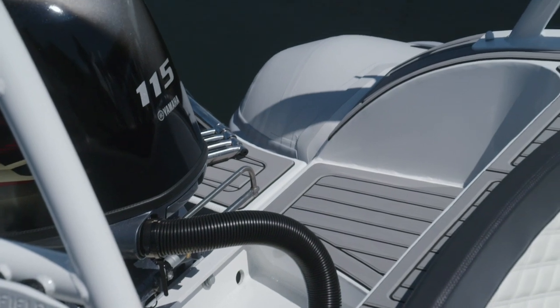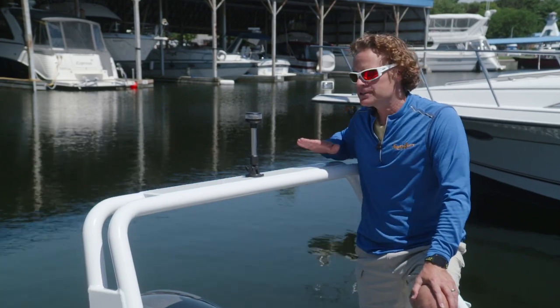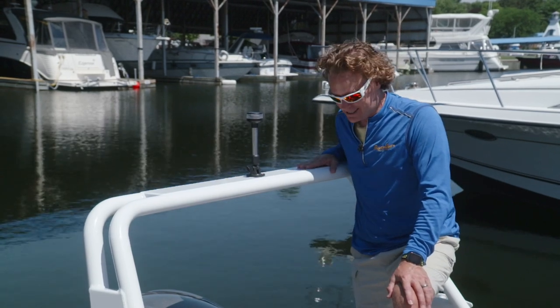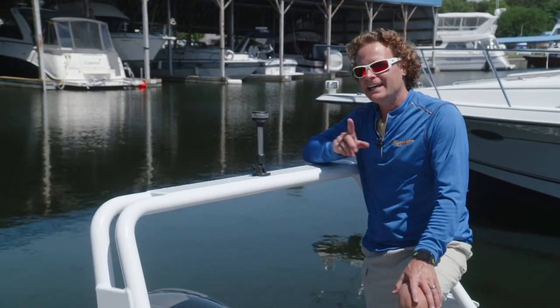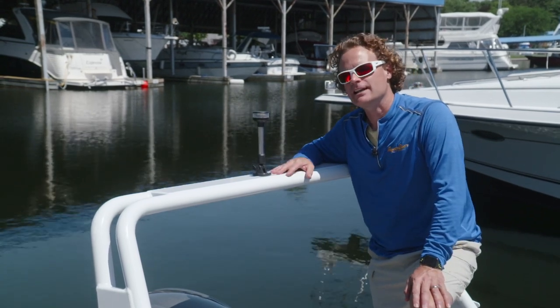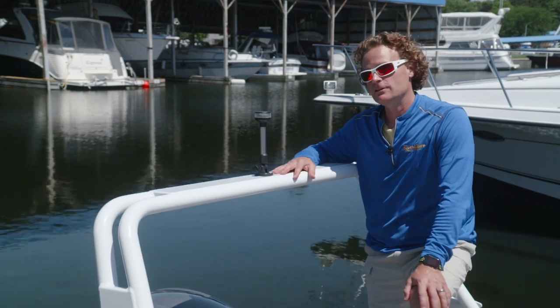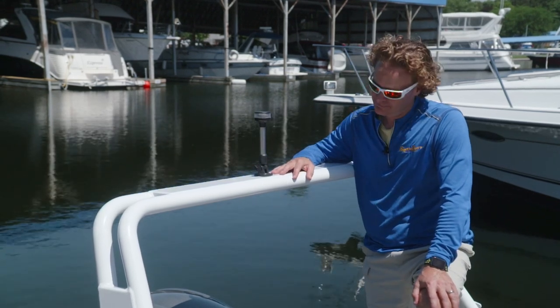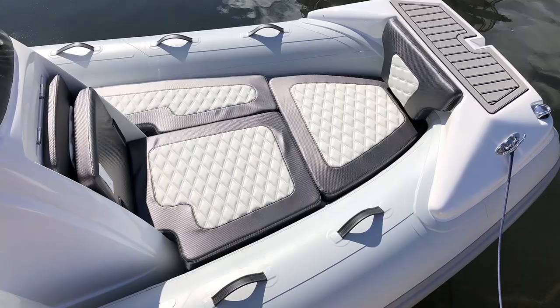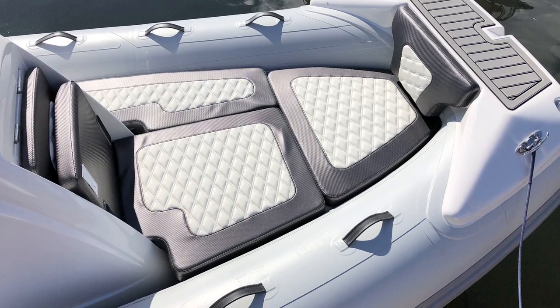This arch is optional — if you don't select it you can get a ski pole instead — but it absolutely loves the look of the arch. It's not interfering with the lower boarding platform, and it's the perfect spot to mount a nav light or any other antennas you might want to add for your electronics. And of course, if you have a couple of speakers, this might not be a bad spot for them either.